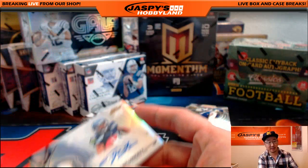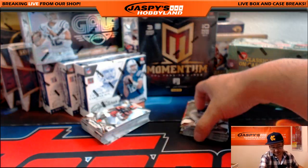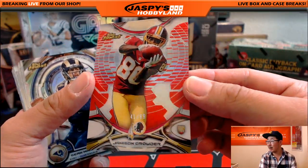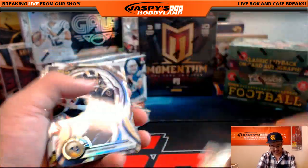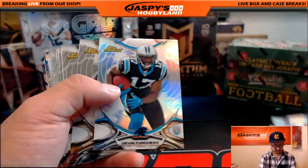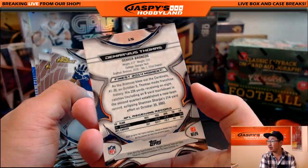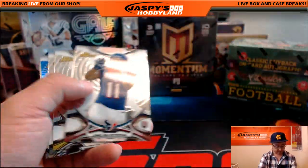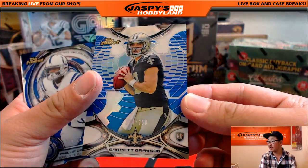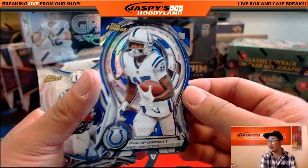Jared, is this the first time doing a break with us? Nice, well welcome. How did you find us? 41 out of 199, Jameson Crowder for the Redskins — Adam Kaye with that. Here's Demaryius Thomas. These X-Fractors are not numbered, by the way, in case you think I'm missing one. 134 out of 250, Garrett Grayson for the Saints. And 285 out of 299, die-cut Philip Dorsett.